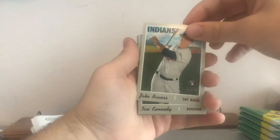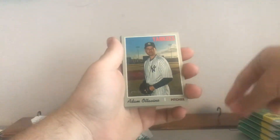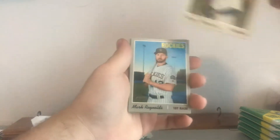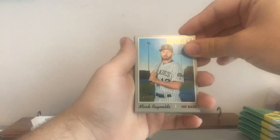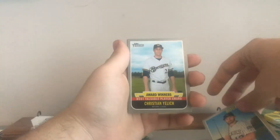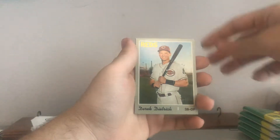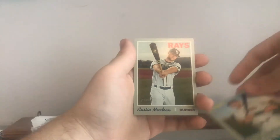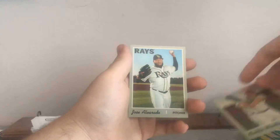Pack Bowers, Ian Kennedy, Adam Ottavino, Mark Reynolds — local guy to my area, so that's cool — and award winners of Christian Yelich. We got a Sonny Gray, Derek Dietrich, Austin Meadows — that's sick, he's having a good year — and Jose Alvarado. So we're three packs now.